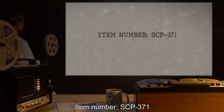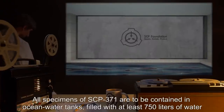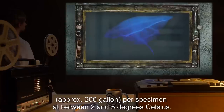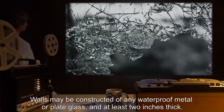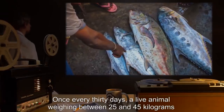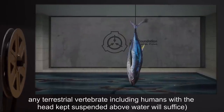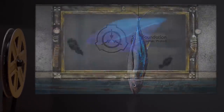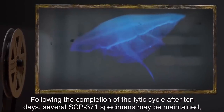Item number SCP-371. Object class: Euclid. Special containment procedures: all specimens of SCP-371 are to be contained in ocean water tanks filled with at least 750 liters of water, approximately 200 gallons, per specimen, at between 2 and 5 degrees Celsius. Walls may be constructed of any waterproof metal or plate glass, at least 2 inches thick. Once every 30 days, a live animal weighing between 25 and 45 kilograms — preferably oceanic fish, although in emergencies any terrestrial vertebrate including humans with the head kept suspended above water will suffice — is to be deposited in the containment unit.